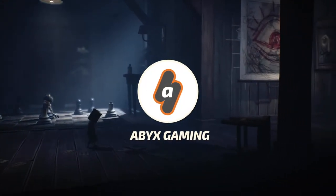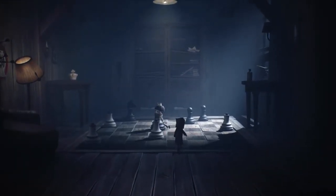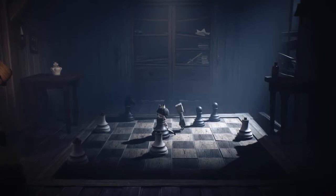Hey everyone, this is Angel from Adix Gaming with a brand new video for Little Nightmares 2. In this video I'm going to show you how you can solve the chess puzzle in the school story mission in Little Nightmares 2.